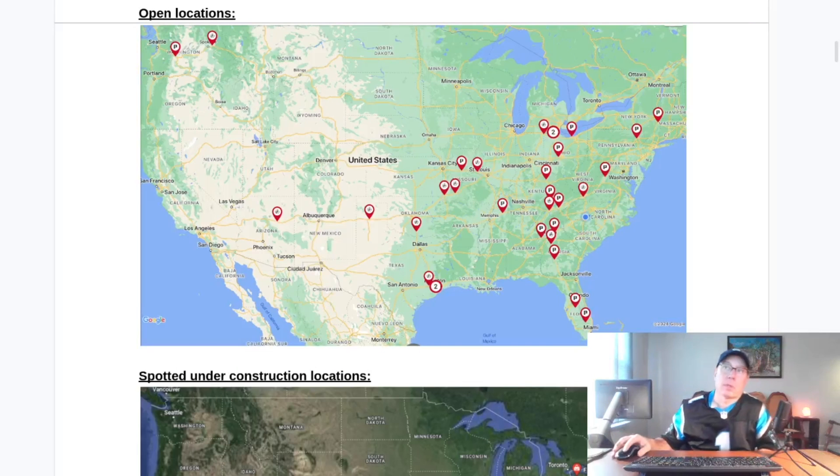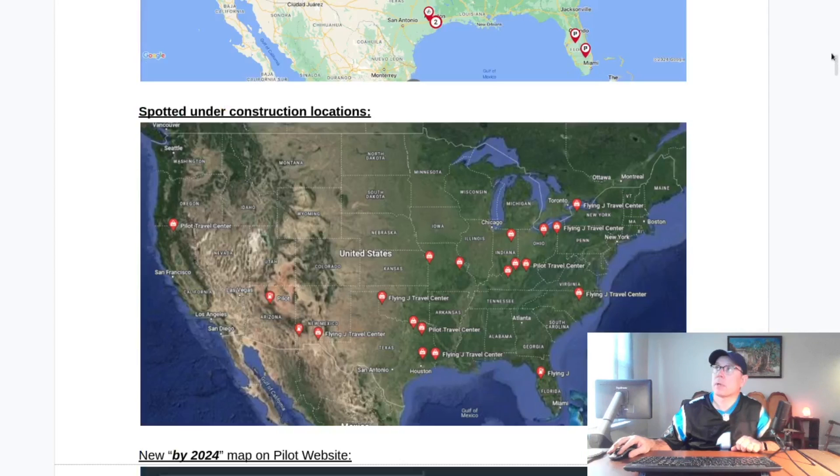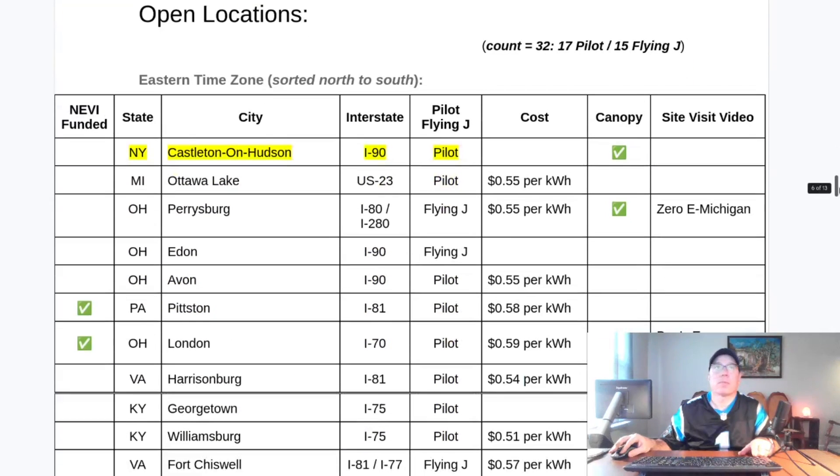Since the last update, three sites have opened: here in Berkshire, Texas, west of Houston; here in Jackson, Georgia, on Interstate 75 south of Atlanta; and up here in Castleton-on-Hudson, New York, south of Albany. There have also been several sites spotted under construction since the last update — those are in Marion, Indiana; Burbank, Ohio; and Mount Sterling, Kentucky.